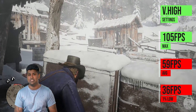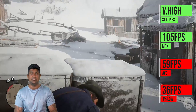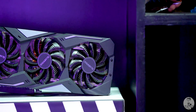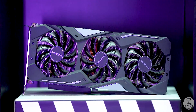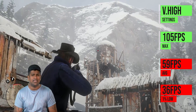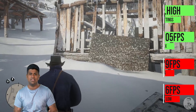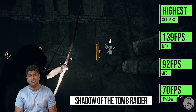The card we're testing is Gigabyte's Gaming OC, which features 6 gigs of VRAM and comes with a beefy triple-fan cooler as well as well-designed heat pipes. It also has RGB and all the cool features, so we're getting some of the best 5600 XT performance with this one.